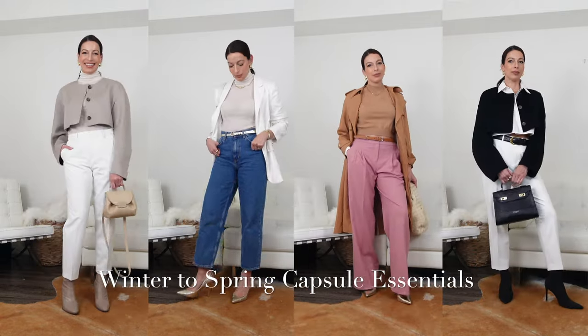Spring can't seem to get here fast enough, so I'm here to help you transition from winter to spring with a great capsule wardrobe full of essential pieces that I think will help you get into the warmer season. Let's begin.